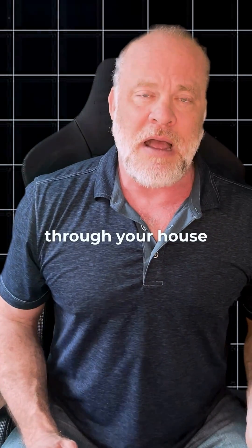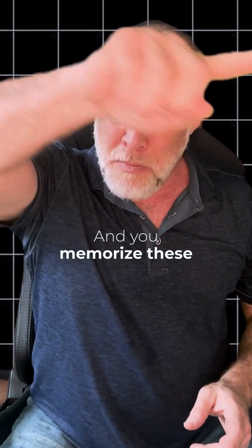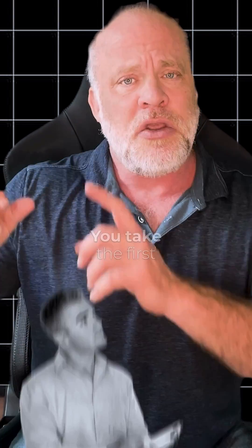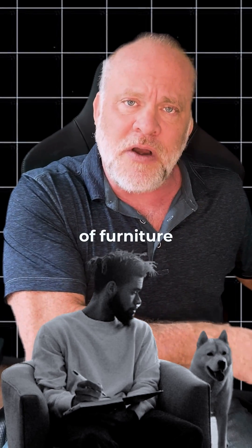You're imagining you're walking through your house. You walk in and there's a table right there, then there's a couch, then there's a chair, then there's a window — and you memorize maybe 20 spots. Then you get a list of information you want to memorize. Let's say it's a random list. Number one is a dog — you can visualize a dog on the first piece of furniture.